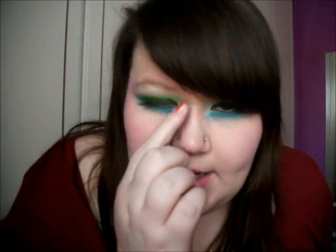And then there's the white highlight, and a glittery highlight across the brow.